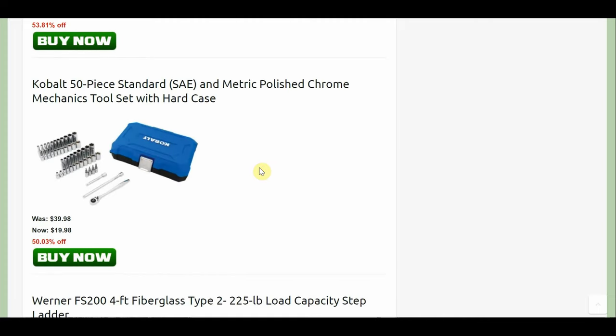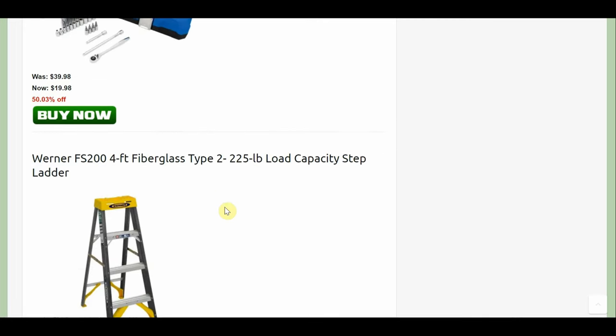The Cobalt 50-piece standard SAE and metric polished chrome mechanic tool set with the hard case, originally $40 down to $19.98. It's a pretty good deal — look at all the sockets you're getting and you get a ratchet in there, all for $20 in the case.